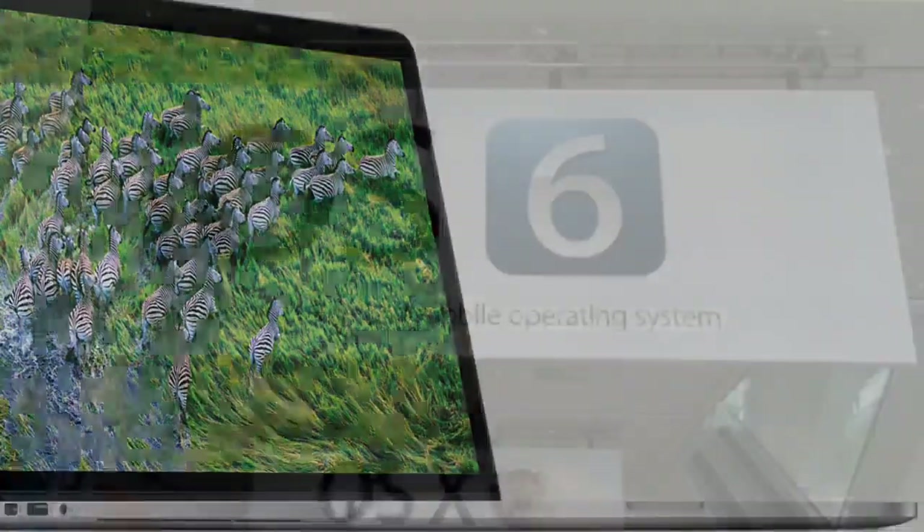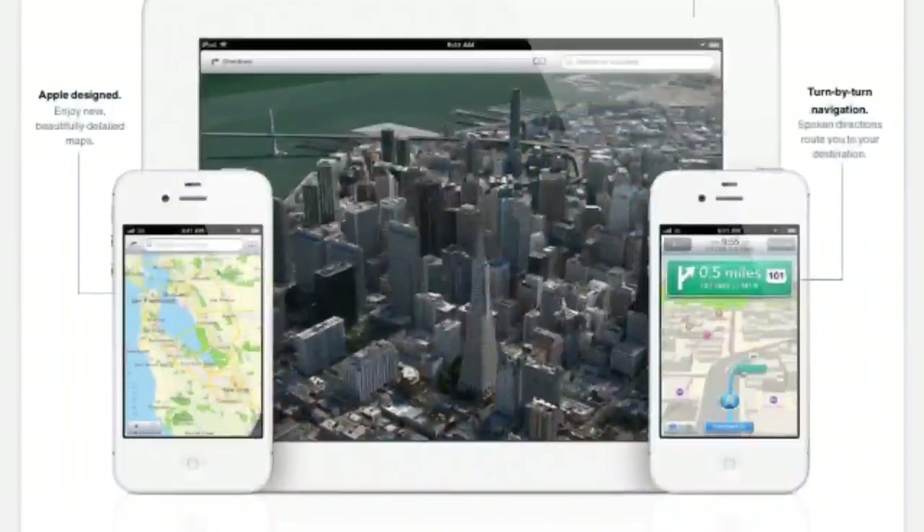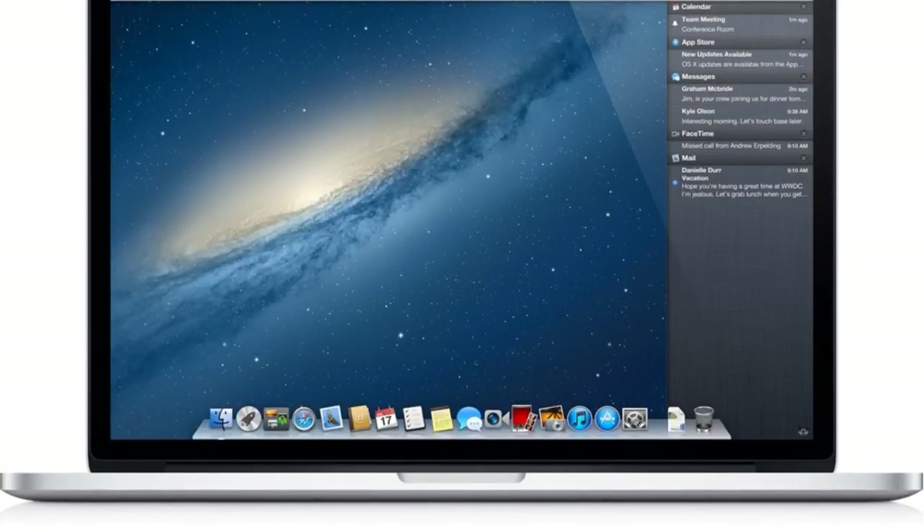Anyway, at WWDC they announced the MacBook Pros and iOS 6, which is really cool. But going back to the iPod touch, I think the next iPod touch — the features I want it to have — here's what I'm looking for.